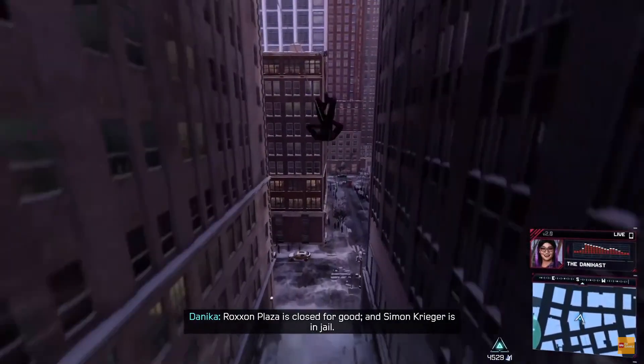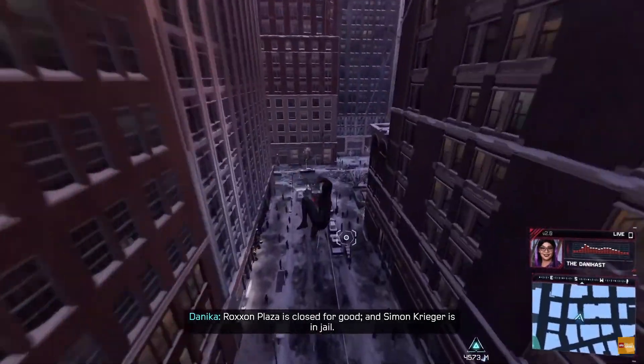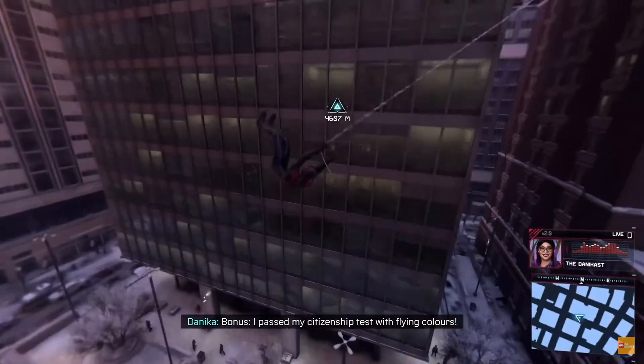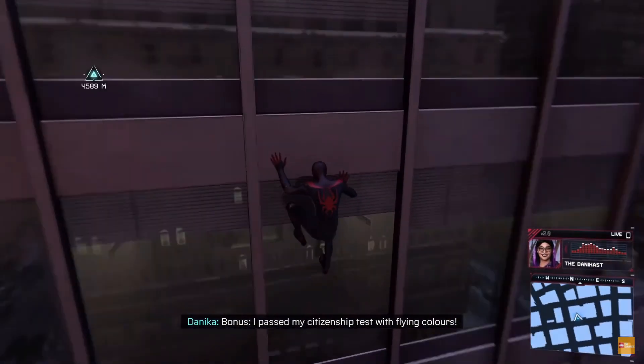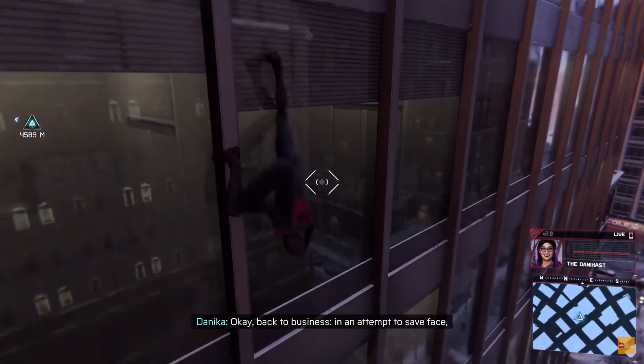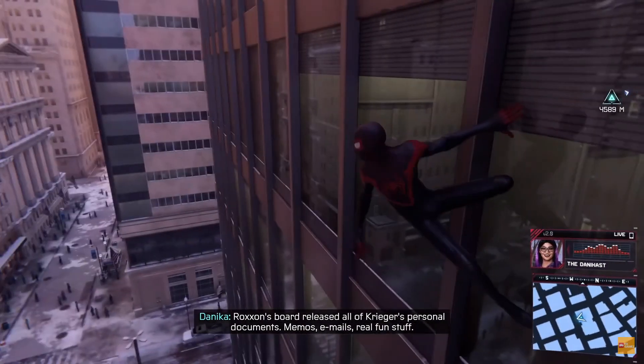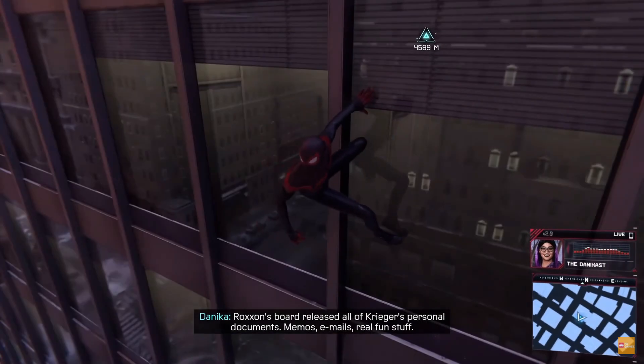Spider-Man: Miles Morales did a great job delivering a next-gen experience with little compromise. The game showcased enhanced detail and new ray tracing — the added ray tracing gives the city the next-gen realism it needs, where the world is reflected in real time on the shiny glass buildings towering over Manhattan. The game looks really great, and even Miles himself features greater skin detail.